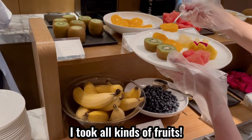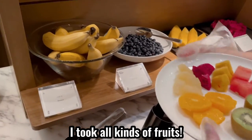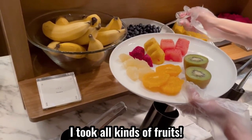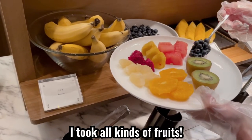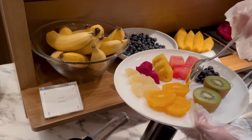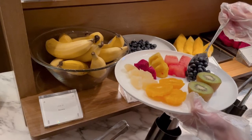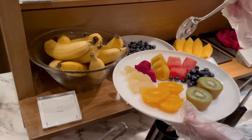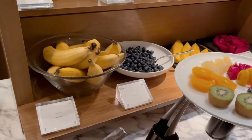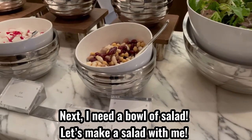I took all kinds of fruits. It looks delicious. Next, I need a bowl of salad. Let's make a salad together.